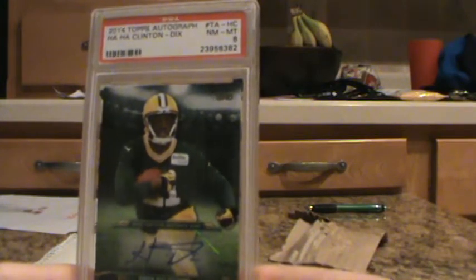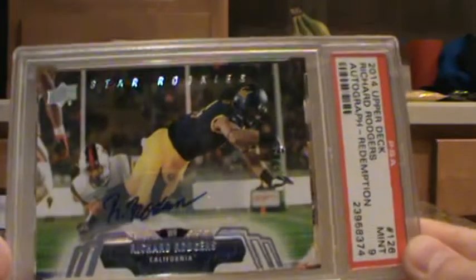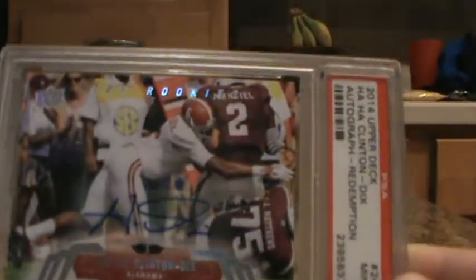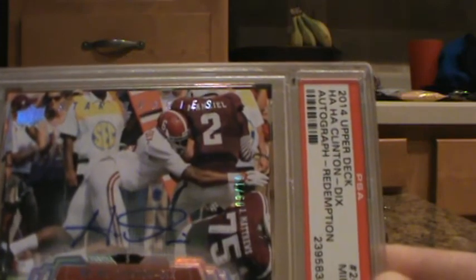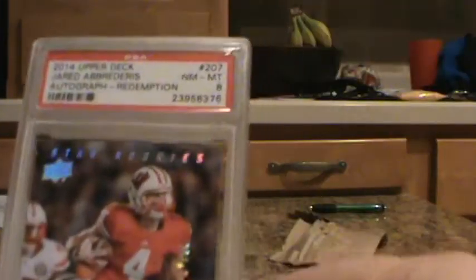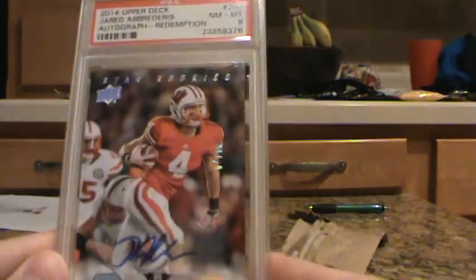2014 Topps, Ha Ha Clinton Dix, Auto — that one got an 8. Then I got a bunch of these 2014 Upper Deck Autograph Redemptions from the Packers. They're SSP — Super Short Prints — in their college uniforms. This one is 7 out of only 10. I love players in their college uniforms; any chance I get to grab these Upper Deck cards, I'm a huge fan. Richard Rodgers got a mid-9. Ha Ha Clinton Dix — sacking Johnny Football there — got a mid-9 as well, numbered 9 out of 10. Jared Abradaris, 2014 Upper Deck, got an 8, numbered 7 out of 10.